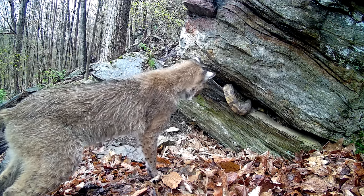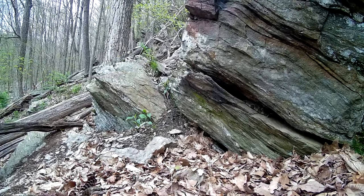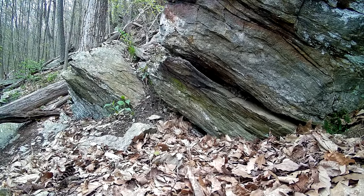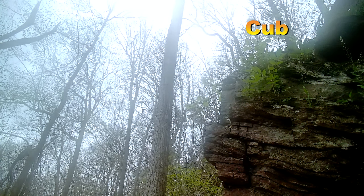So to have one actually caught on camera exhibiting predatory behavior was quite exciting. I felt particularly lucky that the camera captured the bobcat when it did, because just two days later it was knocked over by a mother black bear — I say mother because notice her cub in the upper right corner.